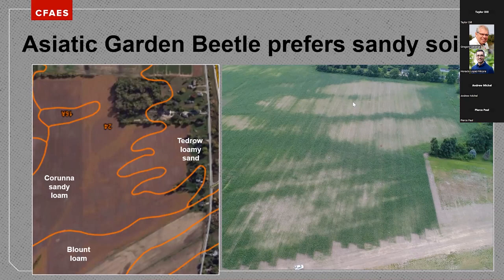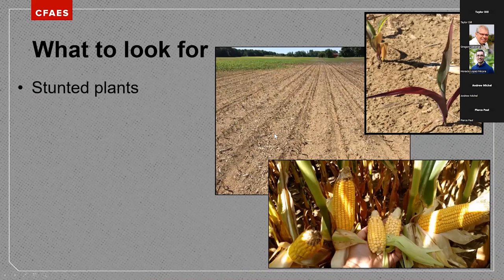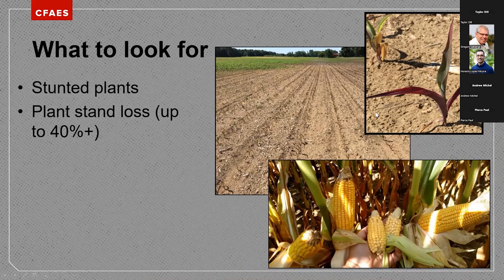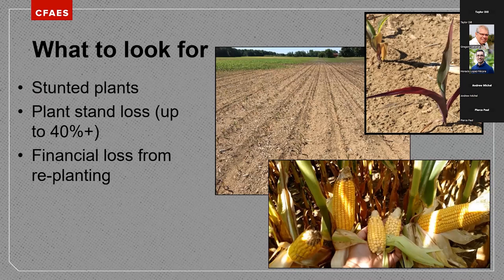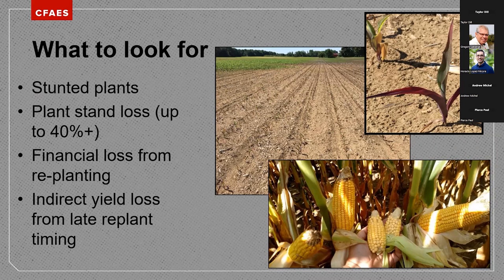So how do we manage it? Look for a stunted plant — corn in certain areas that's really struggling to get good growth, and some of the purpling we see. Look for stand loss up to almost 40%; in some images you're looking at almost 100% stand loss. There's also a financial loss — if you planted early and grubs are feeding, there could be an opportunity to replant if you're in late May, but there's a financial cost from replanting and also potential yield loss associated with planting later.